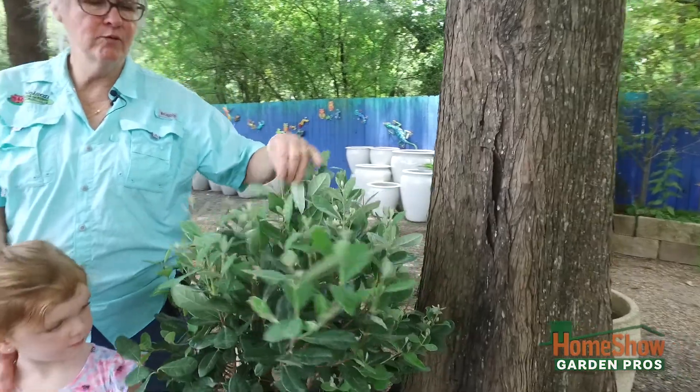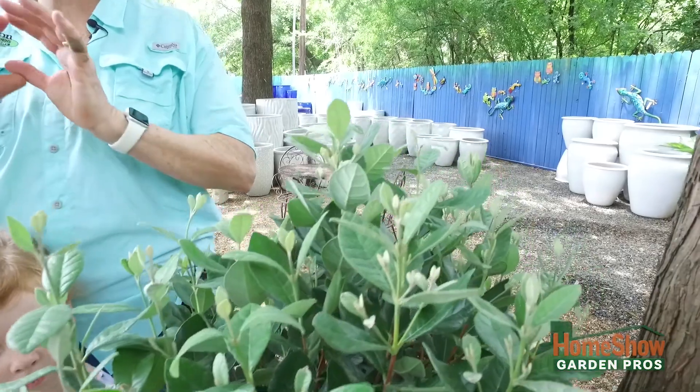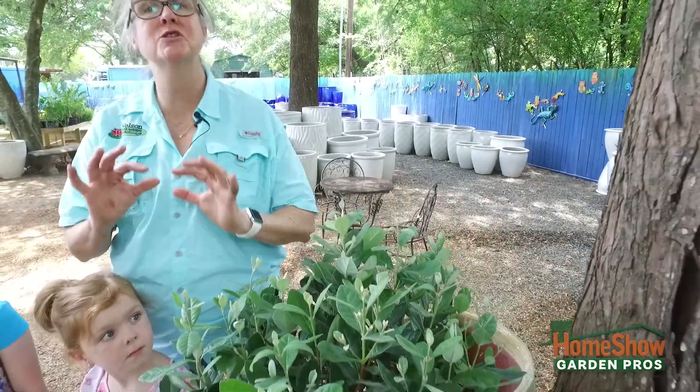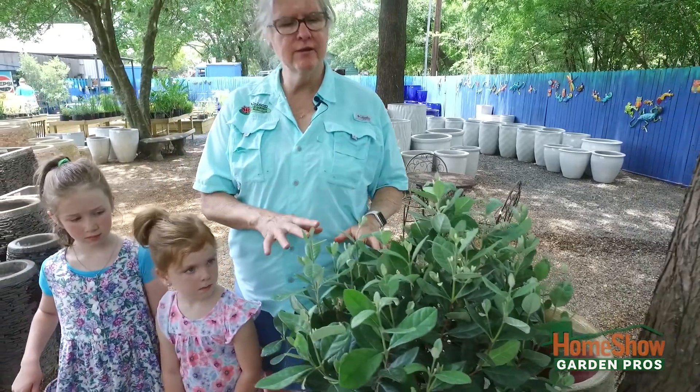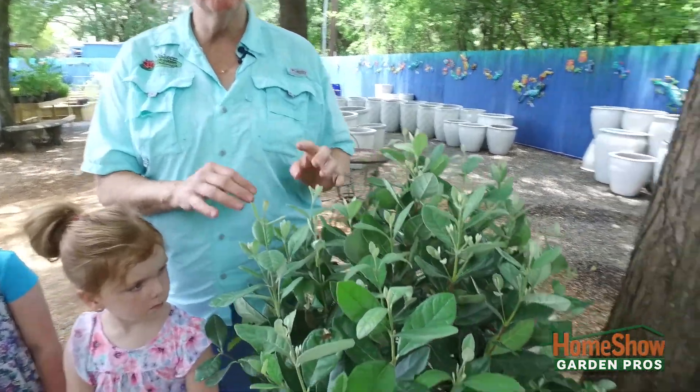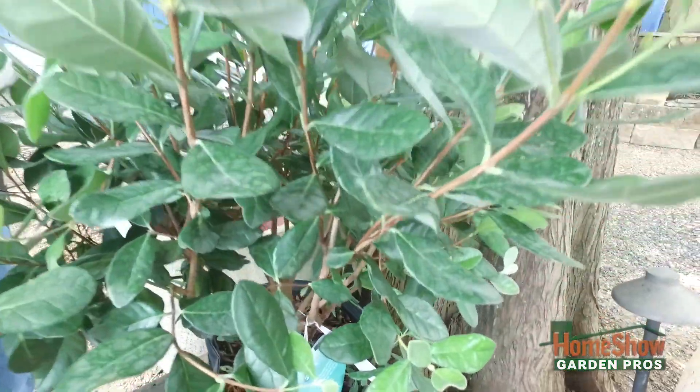This is called pineapple guava. It's evergreen, the undersides of the leaves are kind of silvery, and it makes a beautiful pink flower that's edible and really sweet tasting. It also makes a berry-like fruit. It's a very strong, sturdy shrub — I have two of them growing in my yard and they grew immediately after being planted.